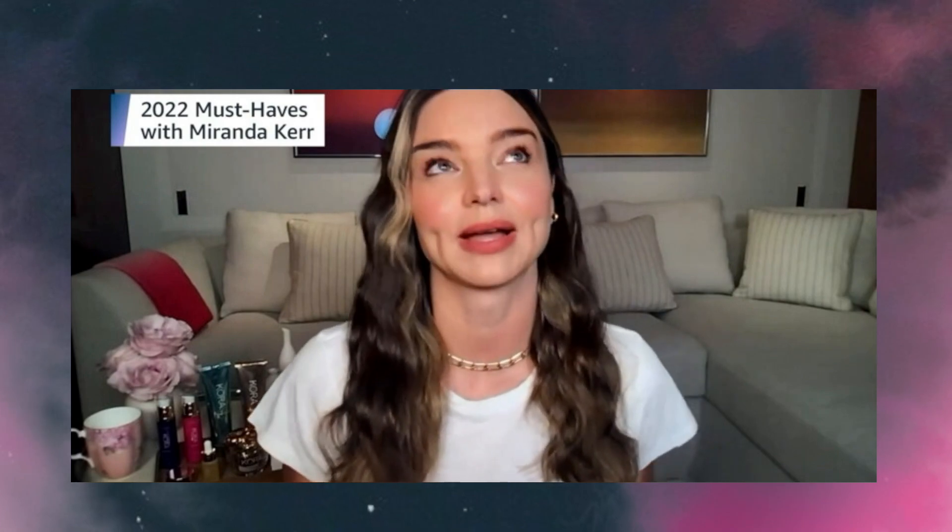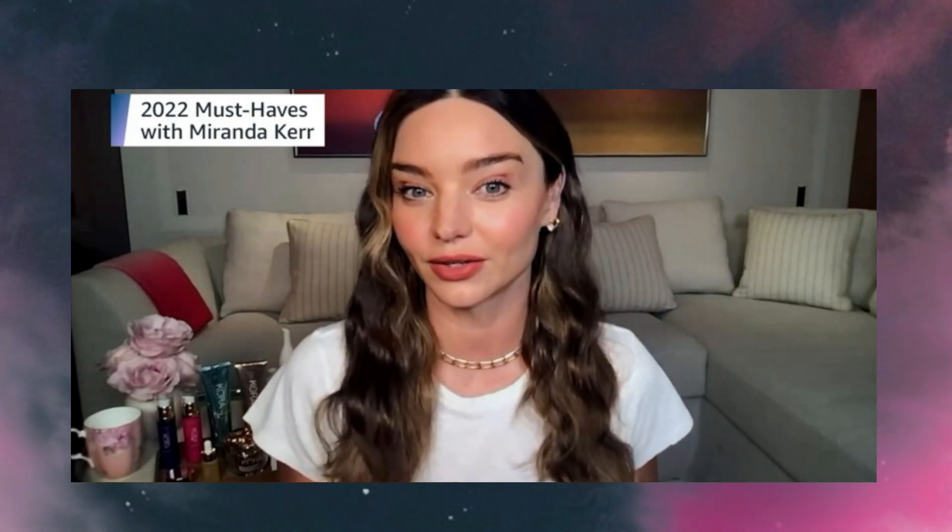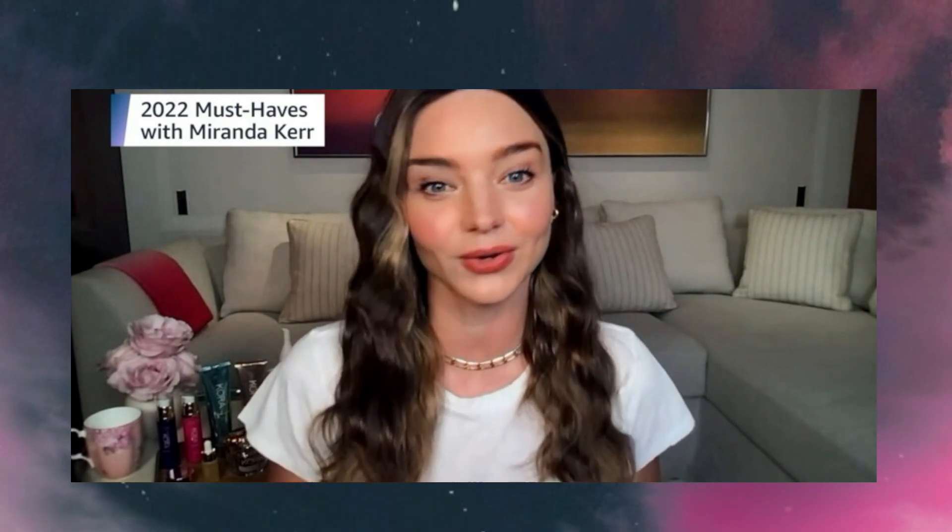I'm going to be talking through some of my must-haves from my line of Certified Organic Skin Care, Cora Organics.